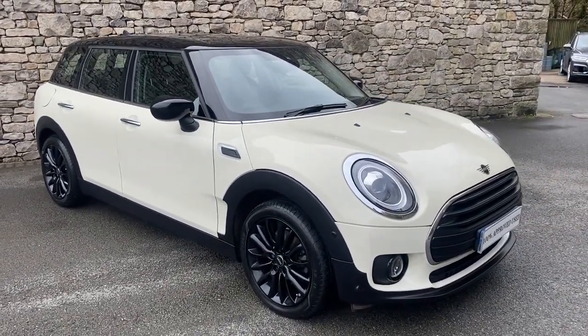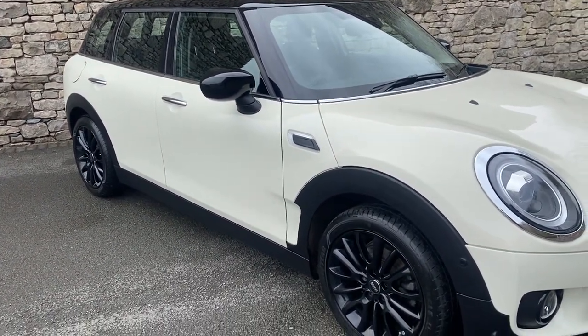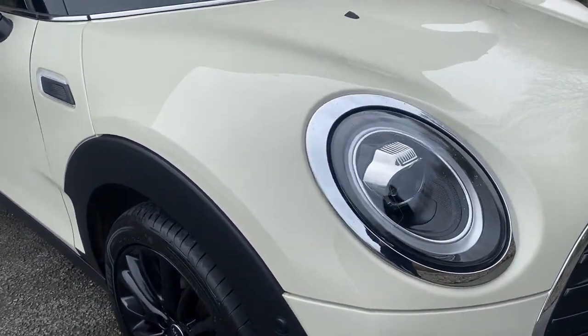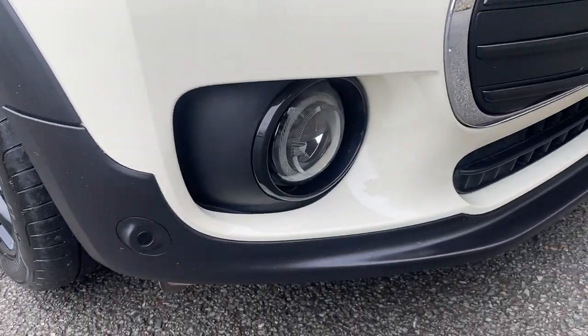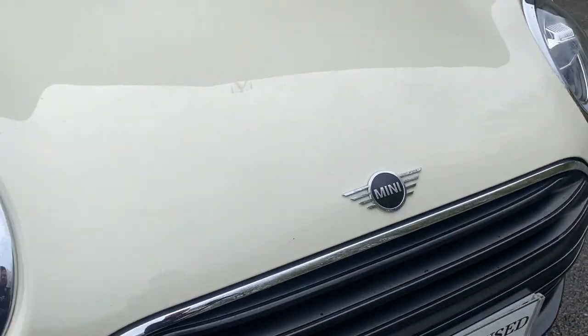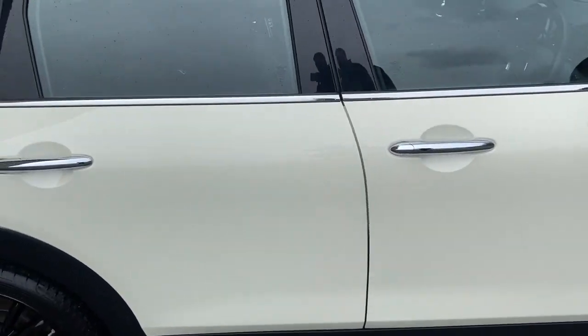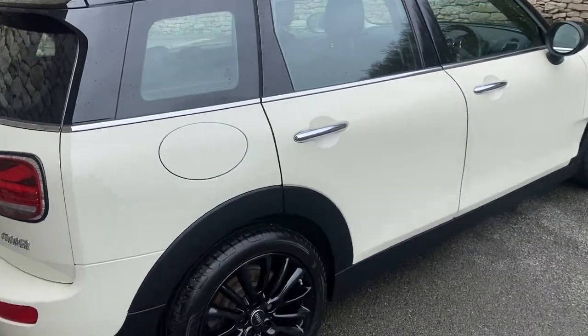This car has what we call a Comfort Plus Pack, which gives you front and rear sensors and a rear view camera. You can see those front sensors in the black trim of the bumper. The contrasting black roof and mirror caps work really well with the black wheels to give this car a nice sleek finish.